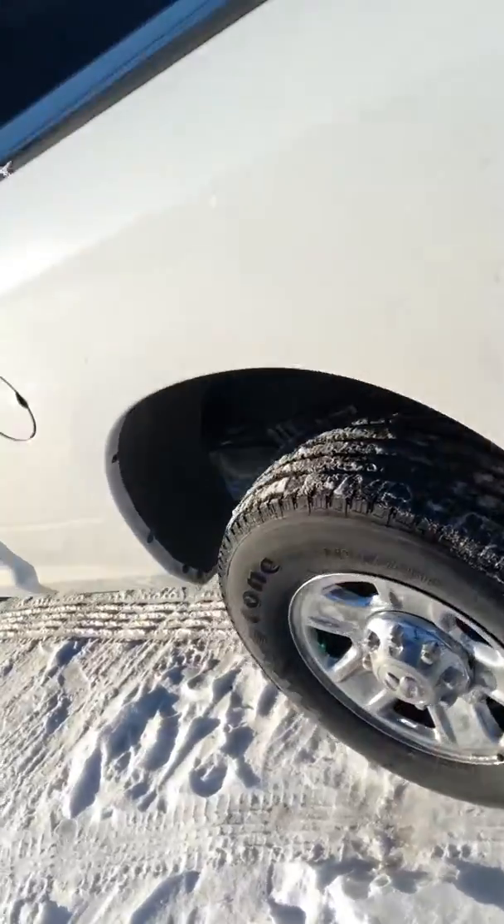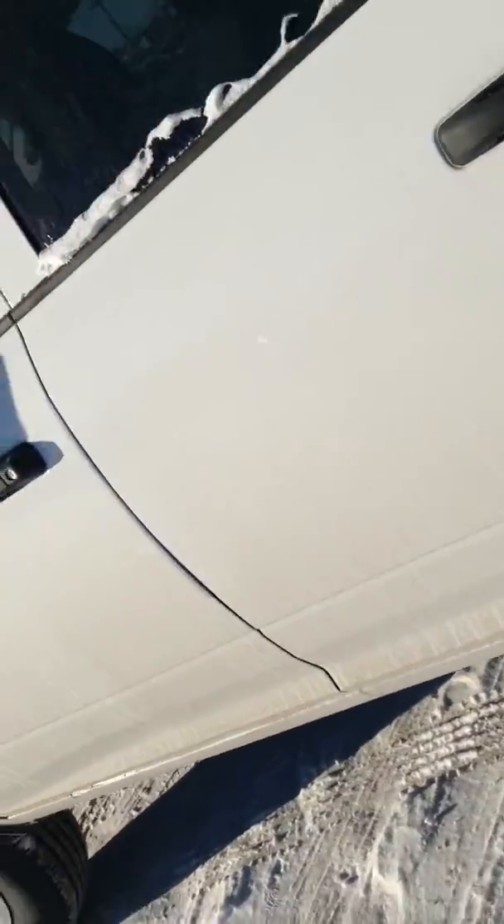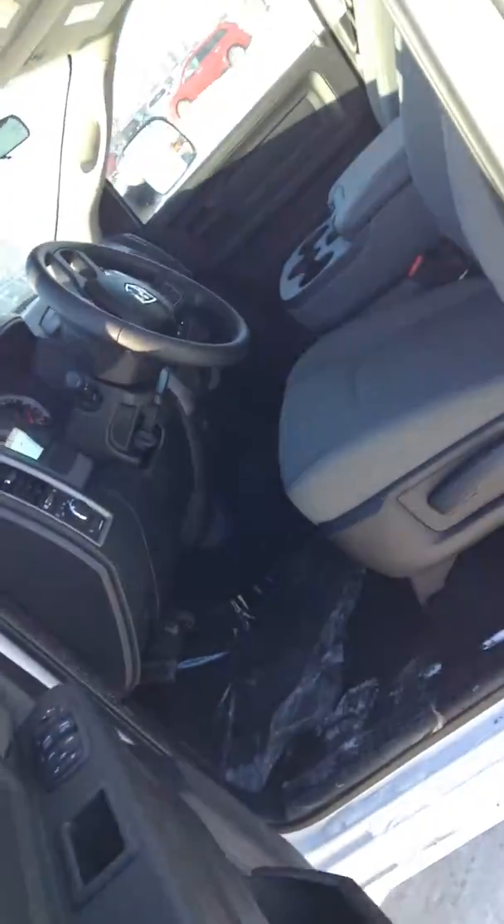You've got your breakaway mirrors here, so you don't have to worry about them getting damaged too much. You've got your locking tailgate, so you don't have to worry about that getting stolen, as long as you lock the doors on your vehicle.